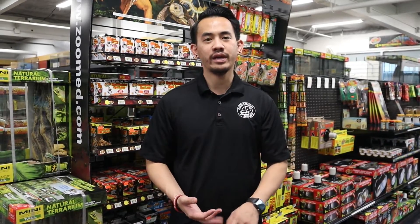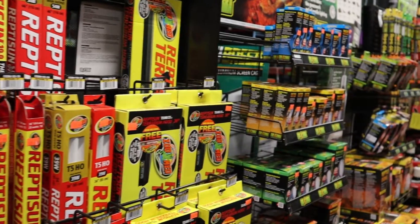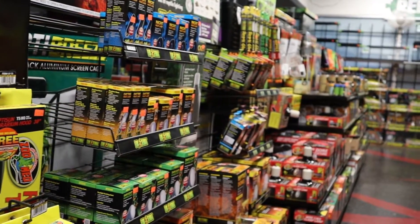Behind me, we have all the lighting fixtures. Anything from UVB to UVA to basking — we have them all. Whether it's nighttime or ceramic bulbs, we have it. So if you need fixtures to plug into, we have those as well, along with all the bulbs you'll need for your reptiles.